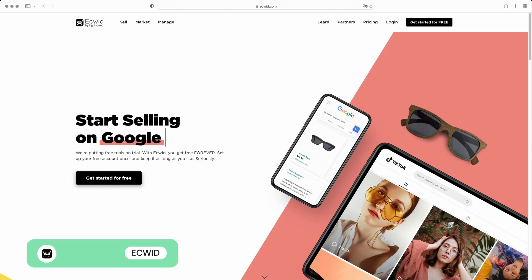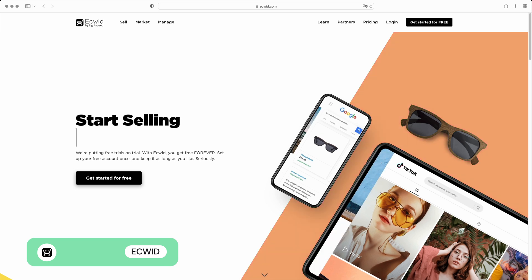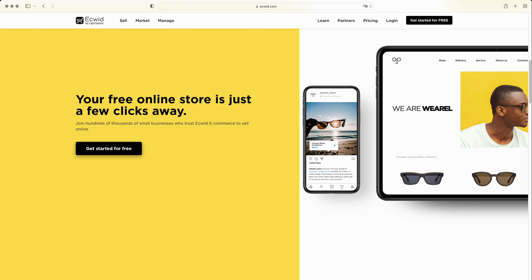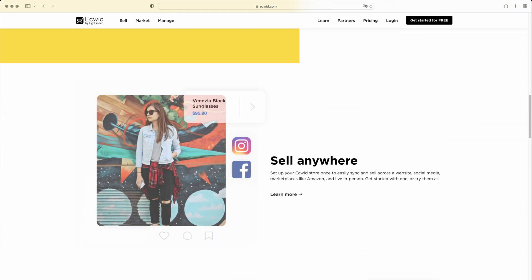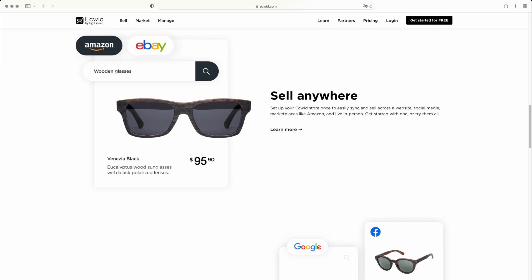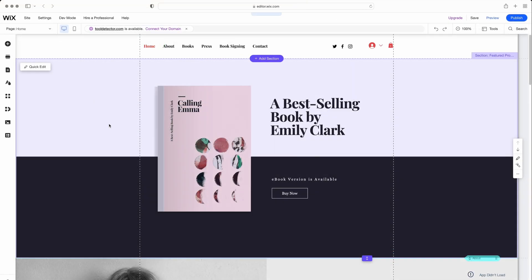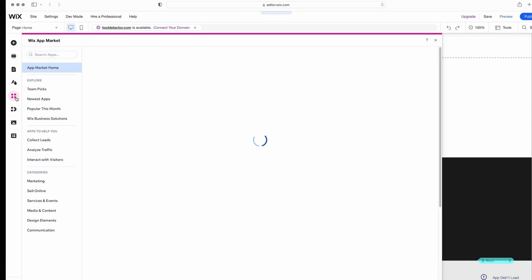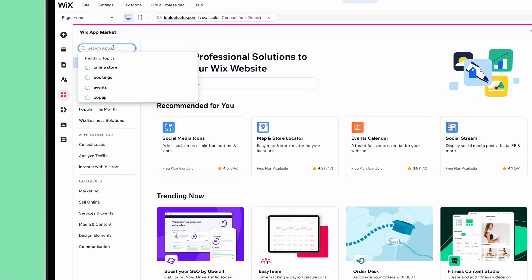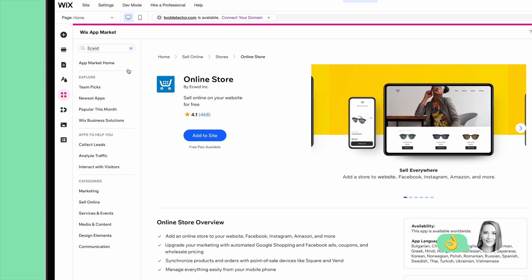Ecwid is not exactly an e-commerce platform. Instead, it's a plugin that you can easily add to an existing website. The good news is that unlike most website builders, you can actually start selling on Ecwid for free. Regardless of what platform you're using, Ecwid can be effortlessly integrated into your website. For instance, if you have a Wix website, you just need to download the Ecwid app through the App Market. And no matter which plan you're on, Ecwid will not charge you any transaction fees.